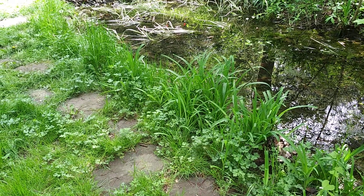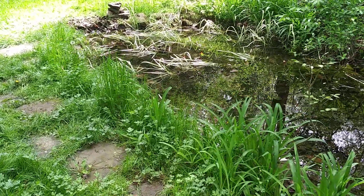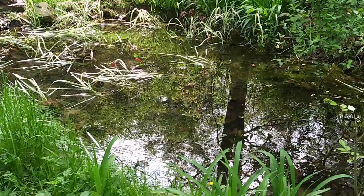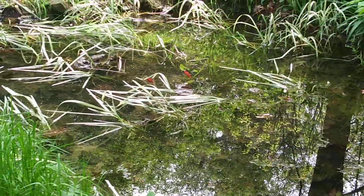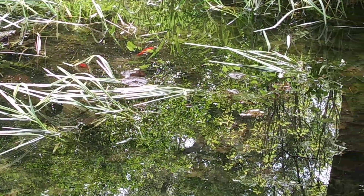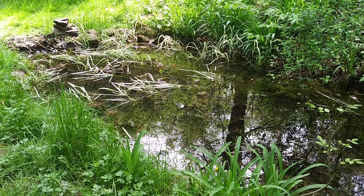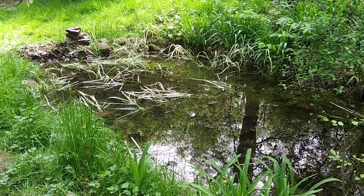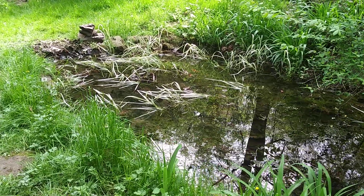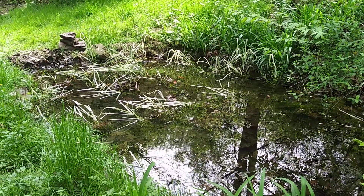It's May 4th, 2019 and I stopped to check on the pond. Right there we can see two of the goldfish that survived over winter. I was really pleased to see that the pond and the springs provided enough warm water to keep them alive over what was a pretty cold winter.